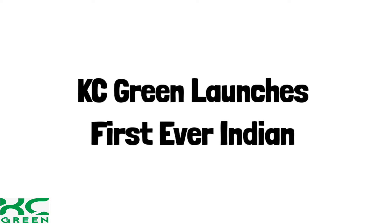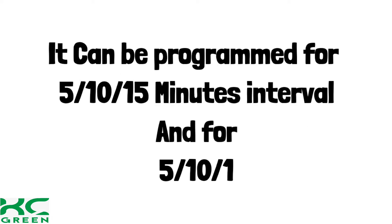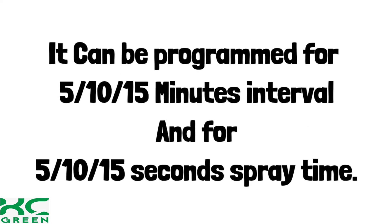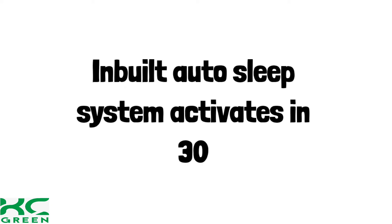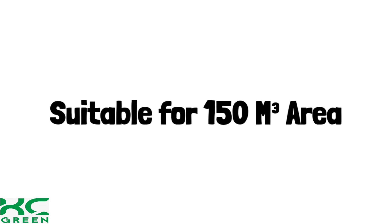KC Green launches the first ever Indian Automatic Aroma Diffuser Dispenser. It can be programmed for 5, 10, or 15 minute intervals and for 5, 10, or 15 seconds spray time. The inbuilt auto sleep system activates in 30 minutes if no one comes. Suitable for a 150 cubic meter area.